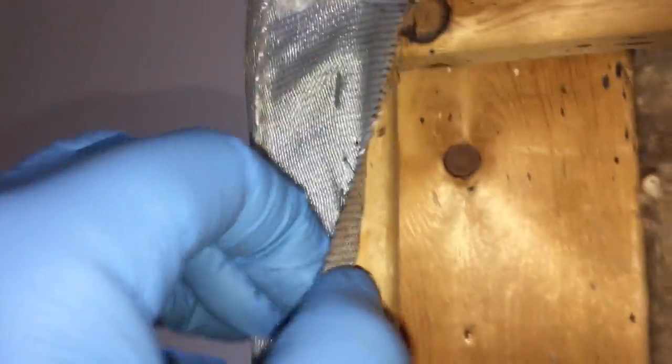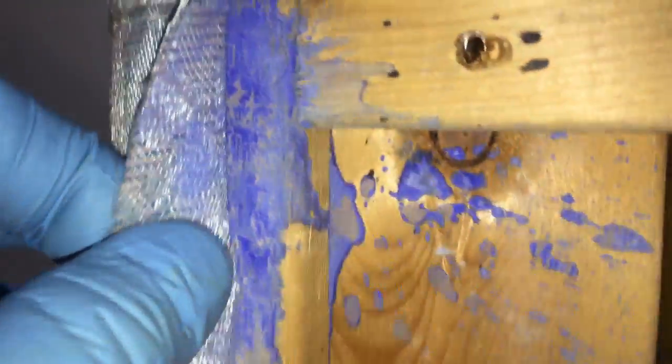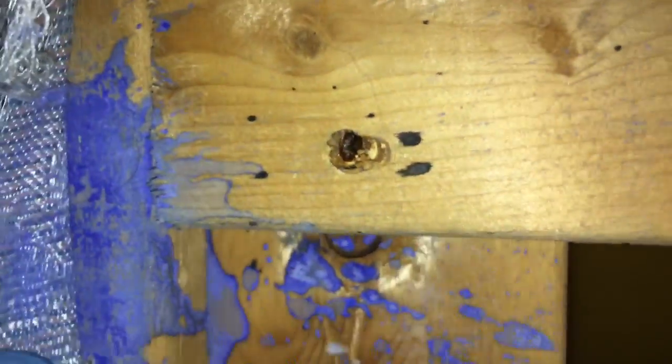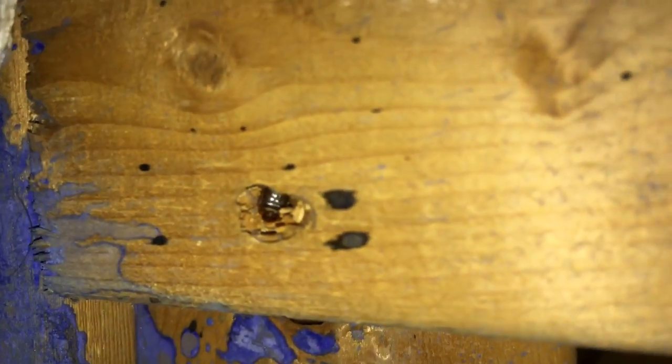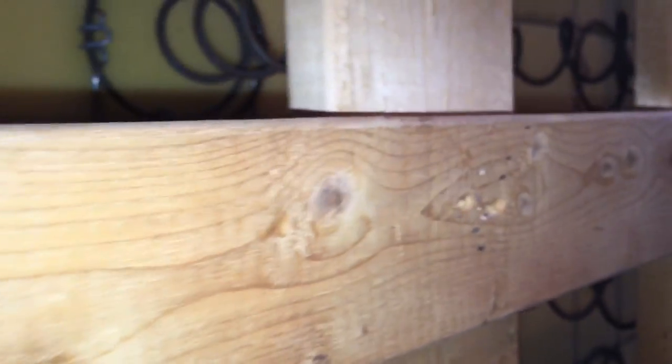This box spring has got some signs, some evidence — they've been here not a long time, a couple months, not like years or anything. But there's a little bug hiding right in there. Let me try to get a steady shot. This is what I'm looking for — any sort of speckling.